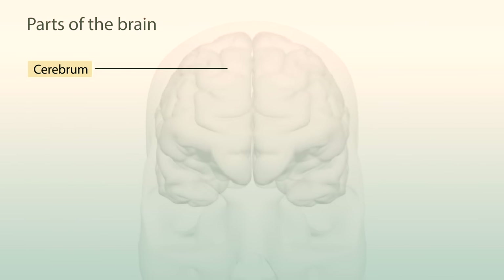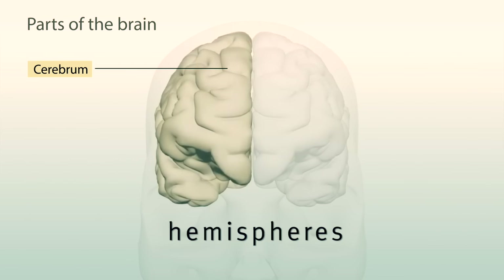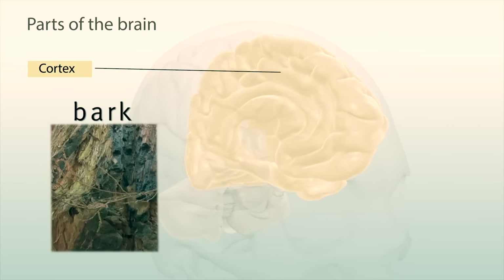The largest part is the cerebrum, which is divided into two sides called hemispheres, just like the Earth. The outer layer is known as the cortex, which is Latin for bark.